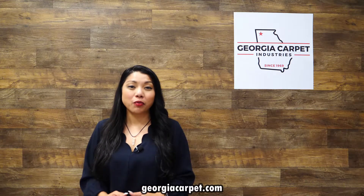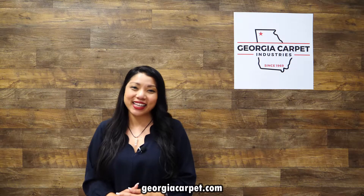Hey there and welcome back to our channel. In today's video we'll be doing a product review on a new exciting luxury vinyl product, Cortec Pro Premium VV800. If you're considering a new flooring option for your home or your office, this might just be the perfect choice. Let's dive in.